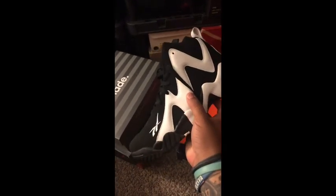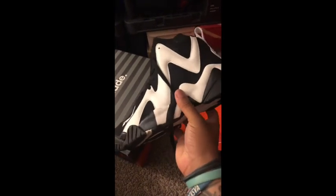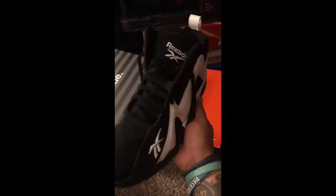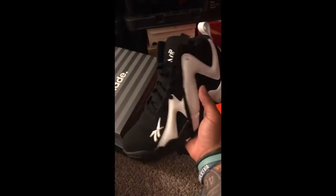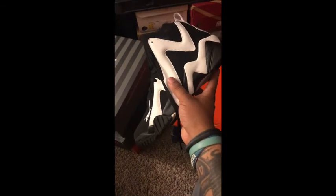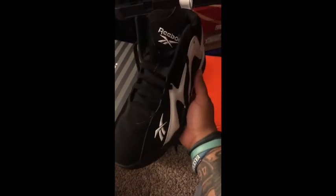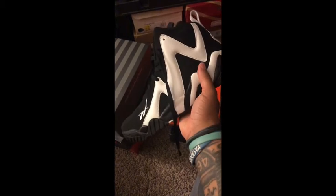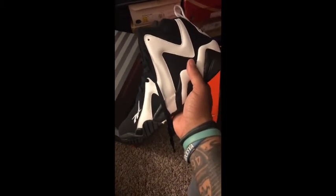Reebok Kamikazes, worn by Shawn Kemp. I was excited about these when they released, because they're a very interesting shoe, and I rushed after work to Patrick Henry Mall in Newport News, Virginia, just praying they still had a pair in my size — and they did. Here we are seven or eight years later and I still have them. Not really much you can do with these in 2020, but just something okay to have in the collection.